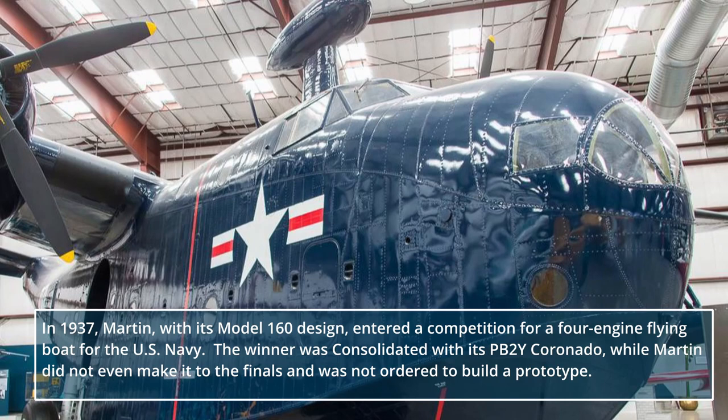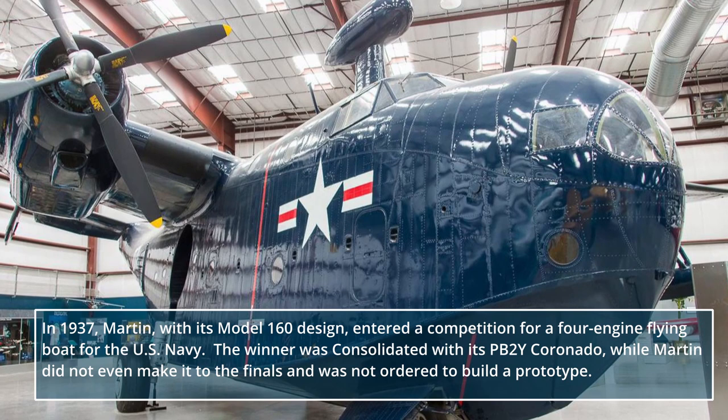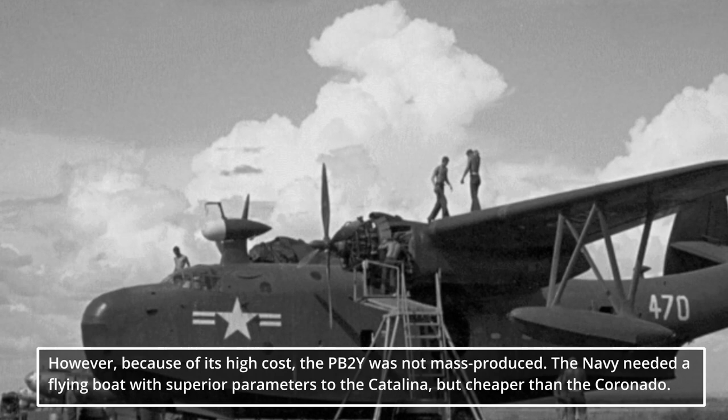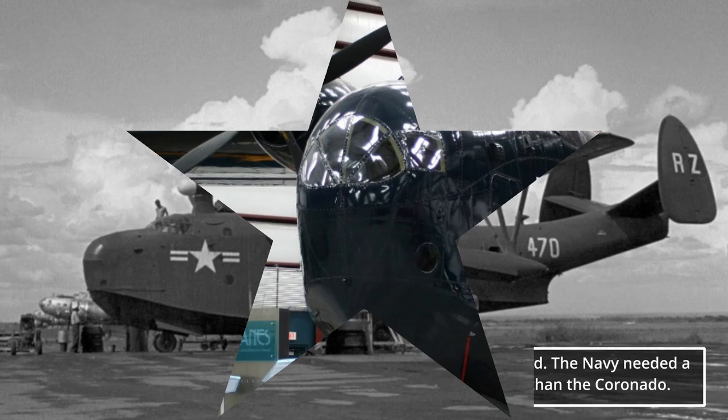In 1937, Martin, with its Model 160 design, entered a competition for a four-engine flying boat for the U.S. Navy. The winner was Consolidated with its PB-2Y Coronado, while Martin did not even make it to the finals and was not ordered to build a prototype. However, because of its high cost, the PB-2Y was not mass-produced. The Navy needed a flying boat with superior parameters to the Catalina, but cheaper than the Coronado.